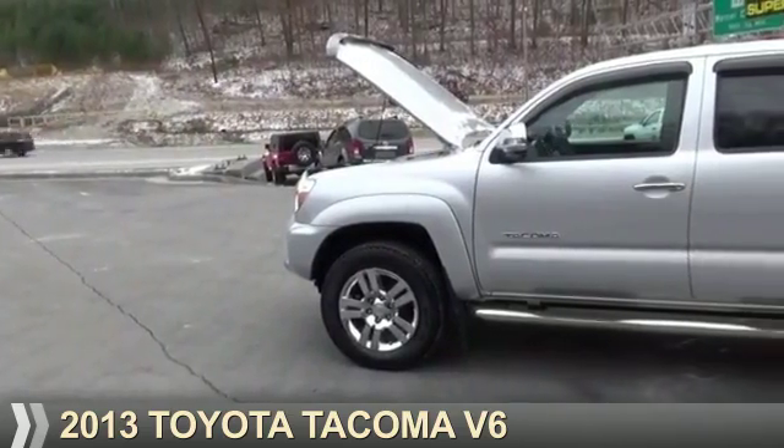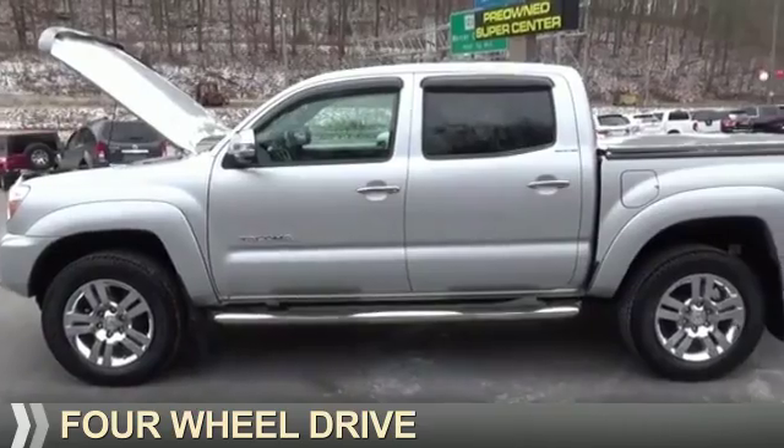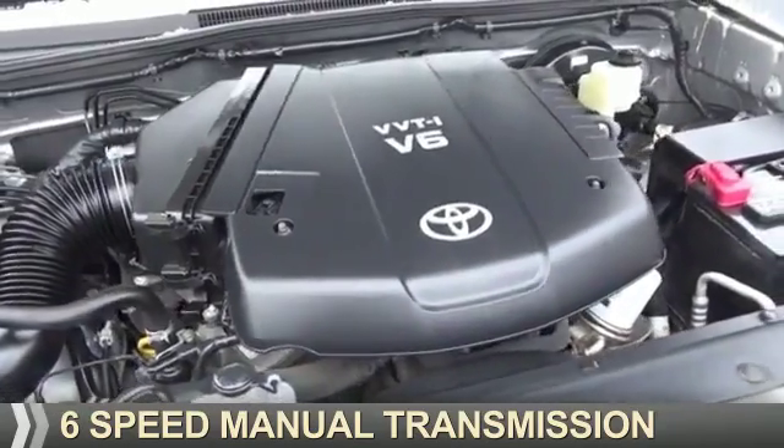Presenting the 2013 Toyota Tacoma. It's powered by four-wheel drive, a four-liter, six-cylinder engine, and a six-speed manual transmission.